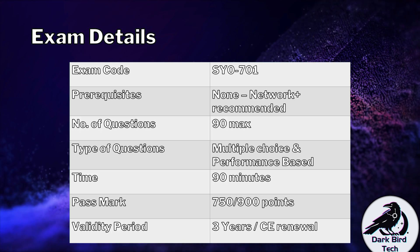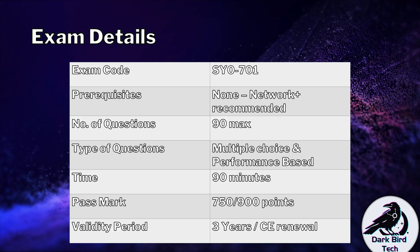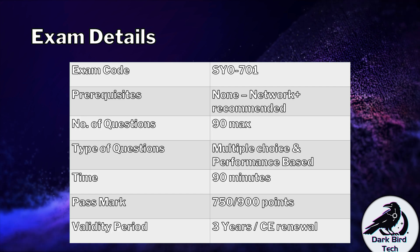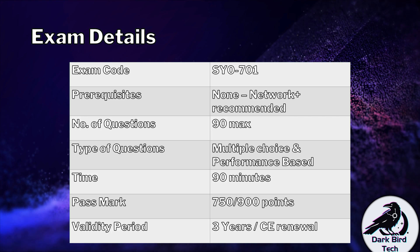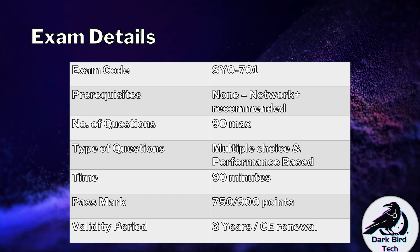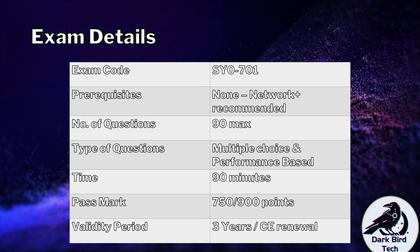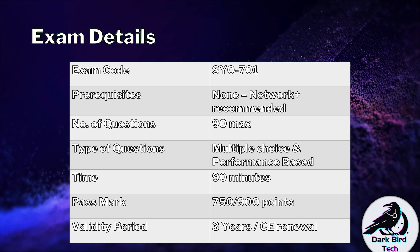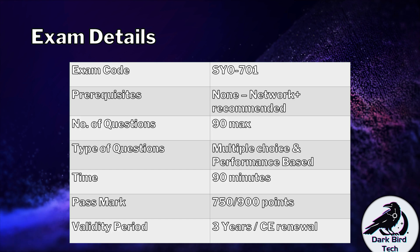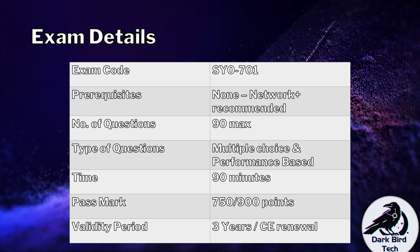You will have 90 minutes to write this exam, plus an extra 15 minutes at the end to do an end-of-exam survey — though those extra 15 minutes are not for the exam itself, for the survey only. You need to achieve 750 points out of 900 to pass this exam. It's a slightly high mark, but very, very achievable and very doable. It does ensure that you've got most of the knowledge expected of you.